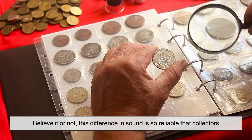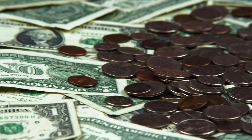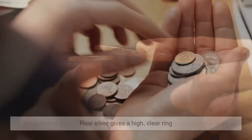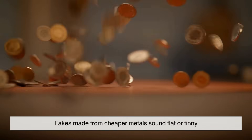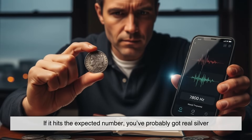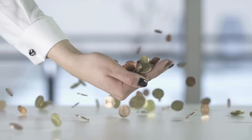Believe it or not, this difference in sound is so reliable that collectors and metal detectorists use it to spot fake coins. There's something called the ping test. You balance a coin on your finger, gently tap it with another coin, and listen. Real silver gives a high, clear ring. Fakes made from cheaper metals sound flat or tinny. Some collectors even use apps that measure the frequency of the ring — if it hits the expected number, you've probably got real silver. So yes, silver coins literally have a signature sound.